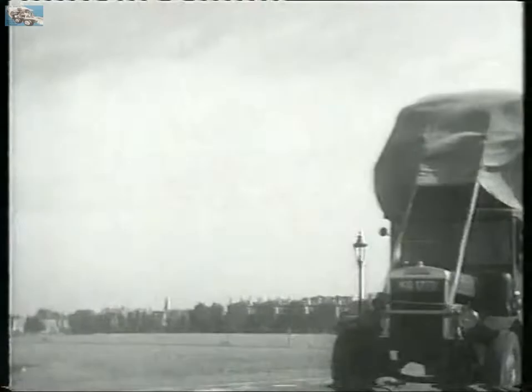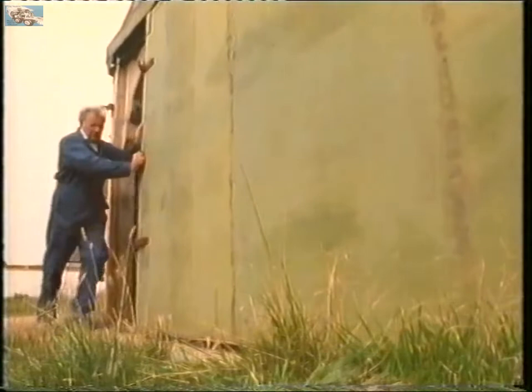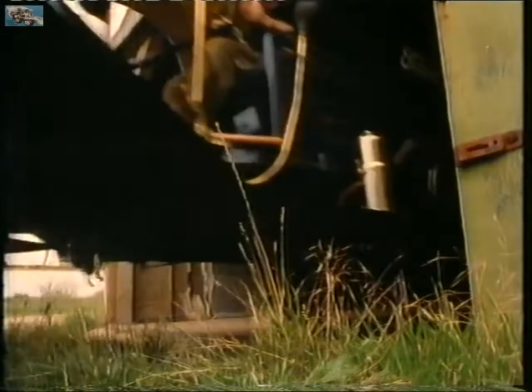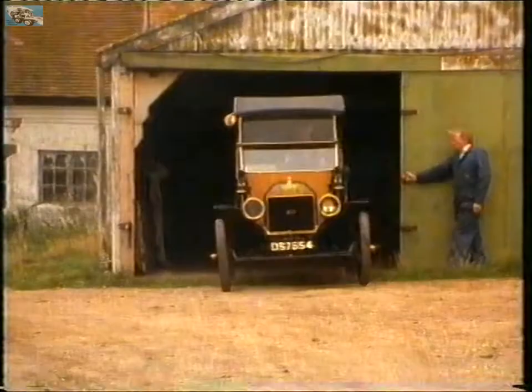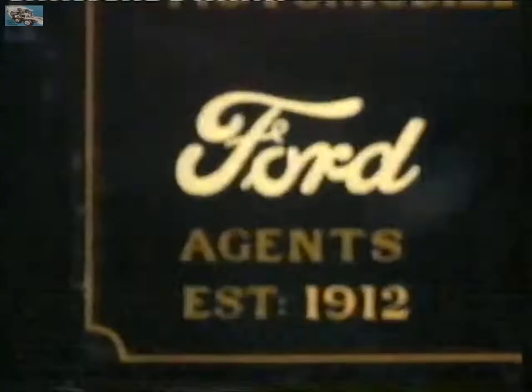While army lorries were all right on the open road, they were too big and clumsy for use in small towns. This was the only competition for war surplus trucks: the Ford Model T.